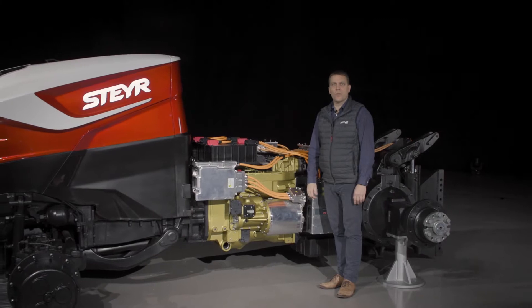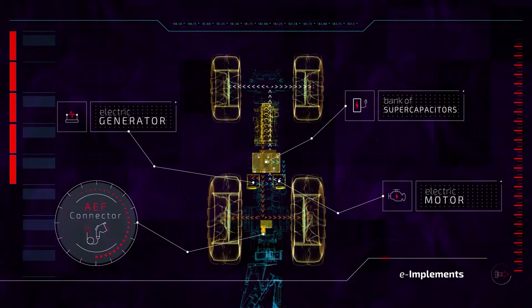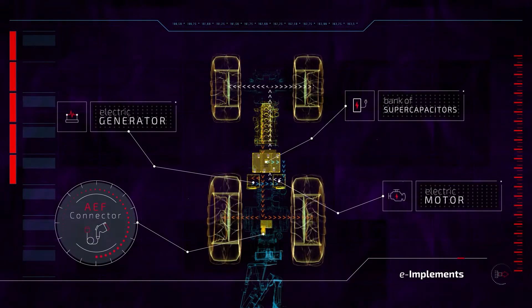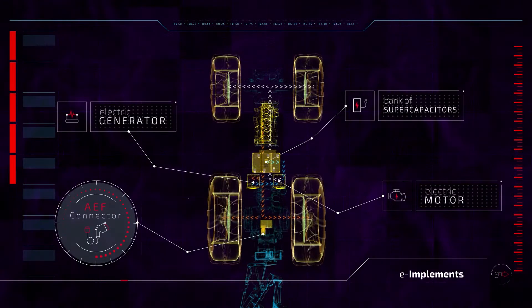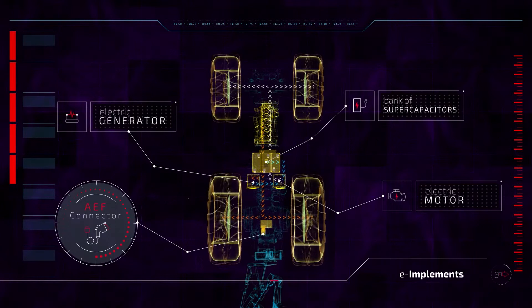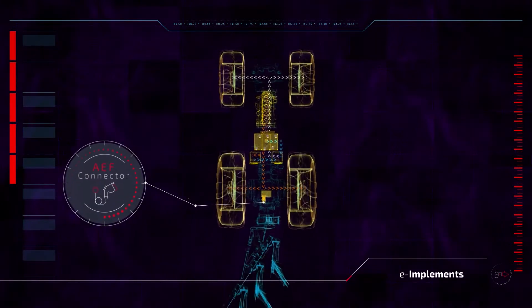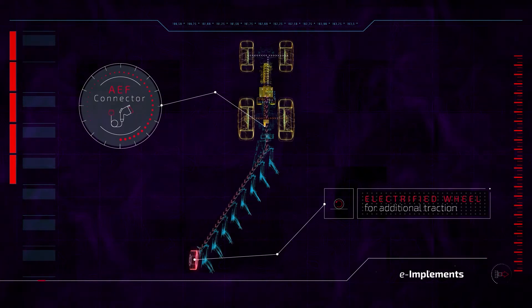Another advantage of the hybrid concept is that the generator provides electric power for the front and rear implement. As an example, an electrically powered wheel on a plow — the implement can use the power to gain additional traction, or a bigger implement can be used with the same tractor category.